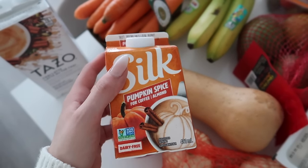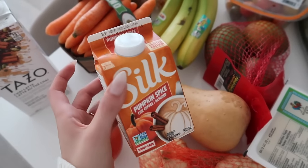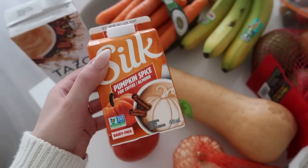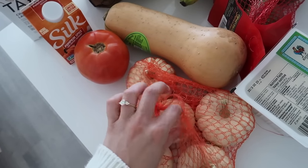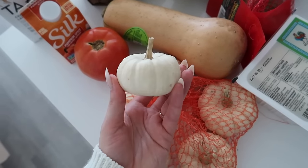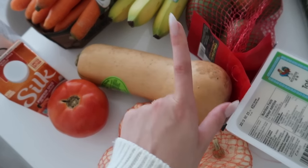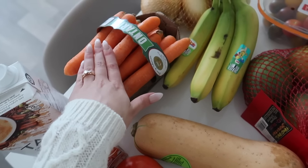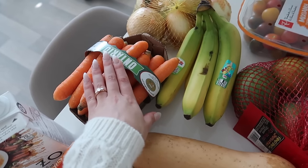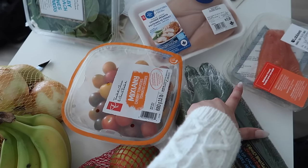I also picked up the Silk pumpkin spice almond dairy-free creamer to try — I got something similar at Christmas time and you don't go through it very quickly because you just need the tiniest splash. I picked up a tomato, a bunch of little baby white pumpkins to put around as decor, and a butternut squash — I'm a sucker for butternut squash soup and it is now soup season. I also got tofu, mangoes, bananas, fresh Ontario carrots, onions, cherry tomatoes, cucumber, and for protein: rainbow trout, chicken, and spinach.